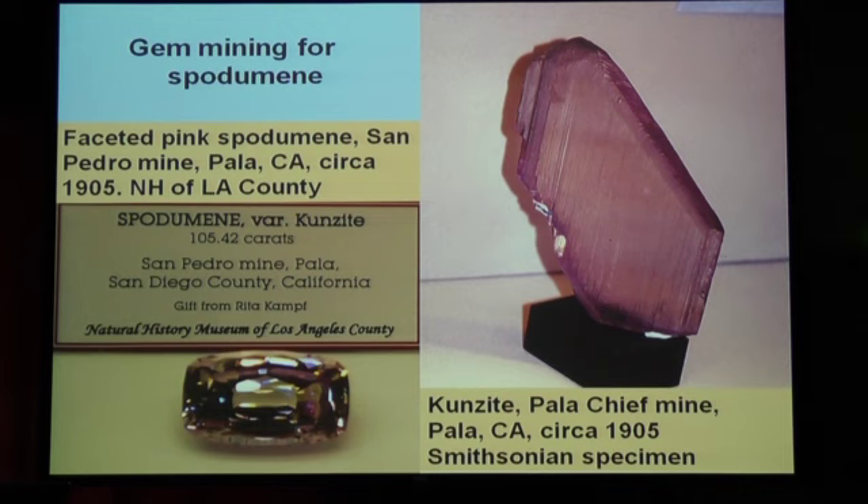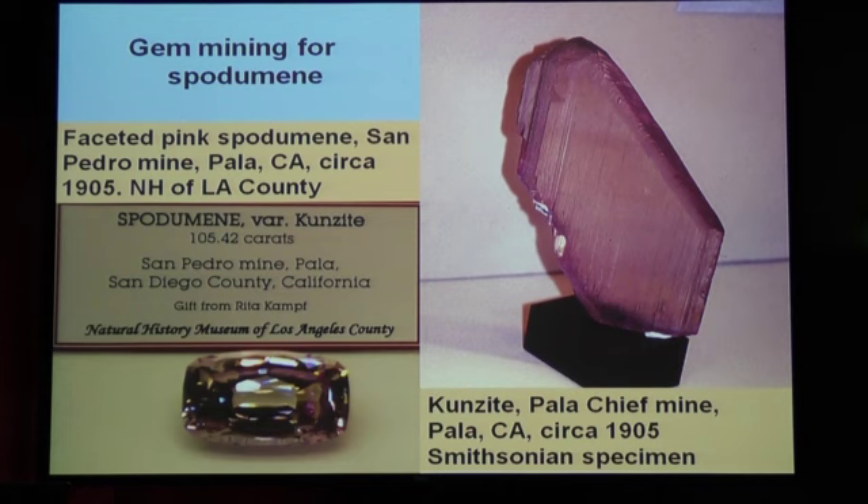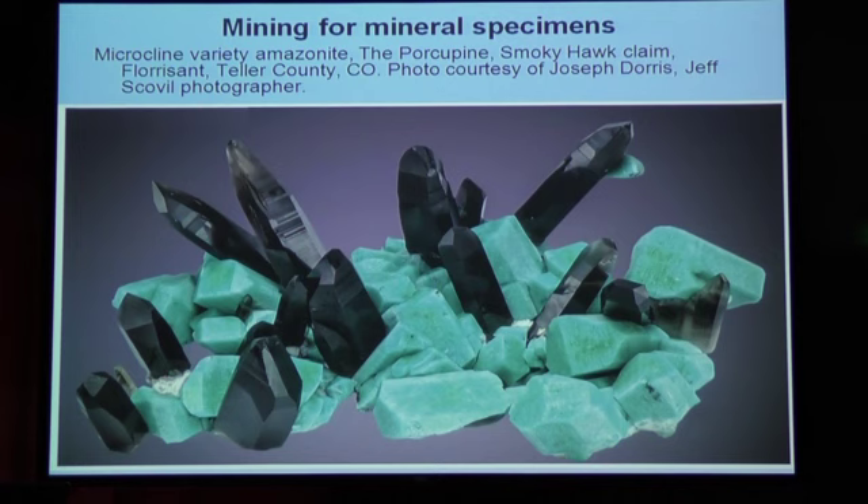There's another kunzite specimen here. This is an old mine discovered in 1903 during the heyday of gem mines in Southern California. Now in Colorado — we've run out of the faceted stones and are just talking about pretty specimens. This specimen called the porcupine was mined by Joe Dorris around 2006. That's probably a $10,000 to $25,000 specimen, about this big. Absolutely gorgeous.